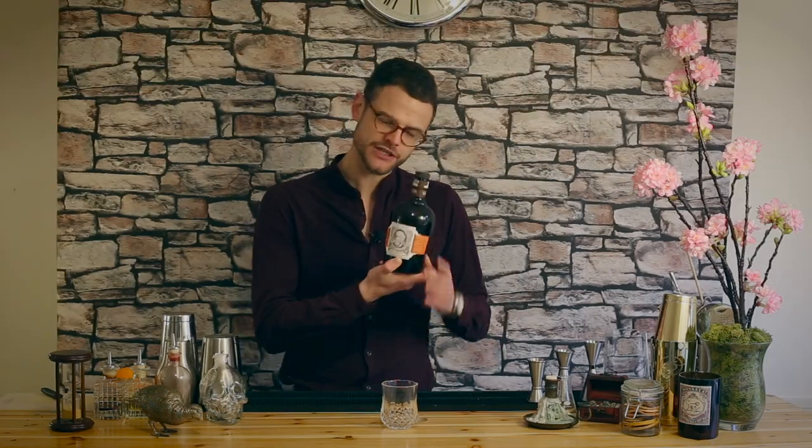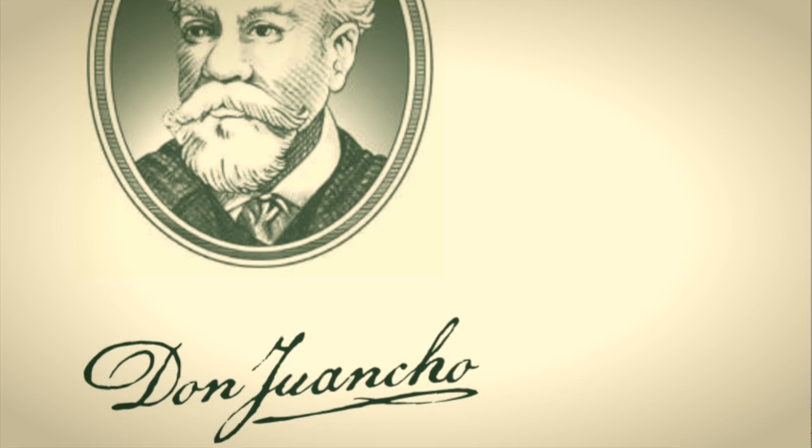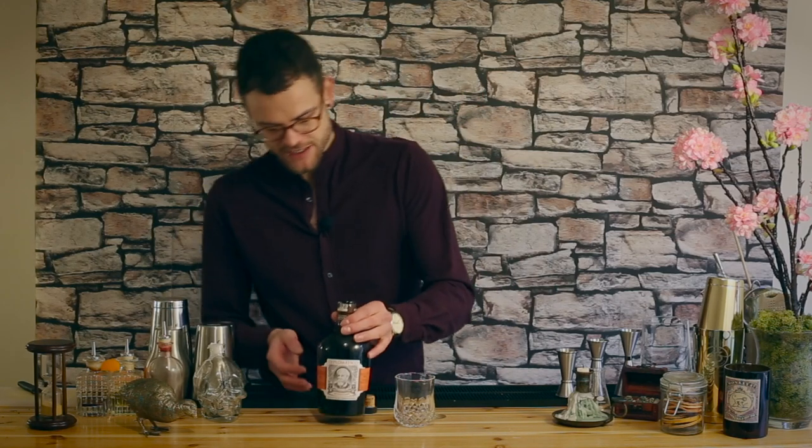The character on the bottle is actually called Don Juancho — I believe he's a much-heralded spirits collector in Venezuela. The rum itself, Diplomatico tells us, has been aged up to eight years. It's actually a blend of column, batch, kettle, and pot still rums.